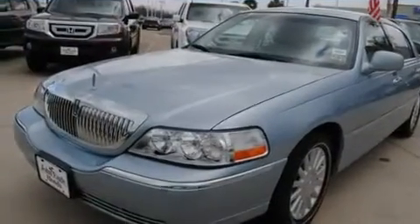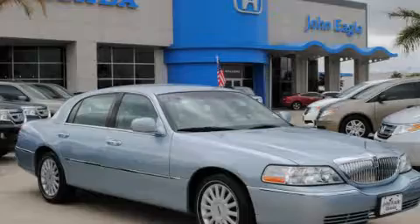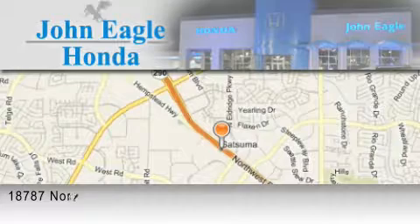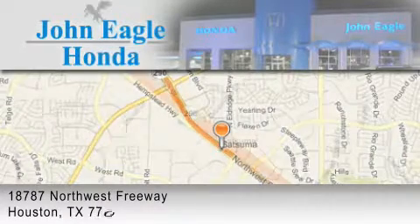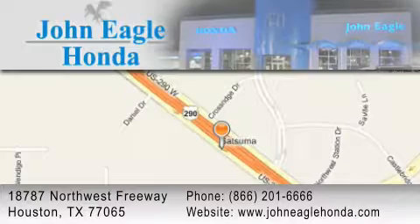This automobile won't last long at this price. Call and arrange a test drive now. John Eagle Honda of Houston is located at 18787 Northwest Freeway in Houston. Our goal is to exceed all of your expectations to ensure that you'll return for future visits.